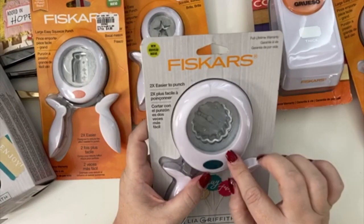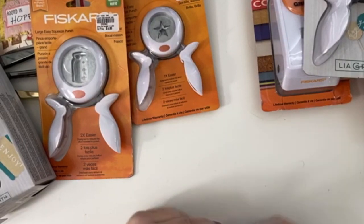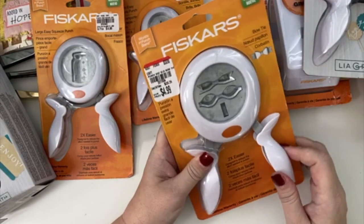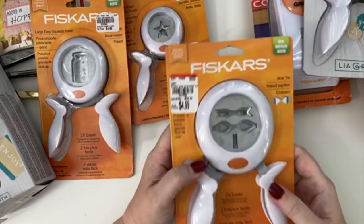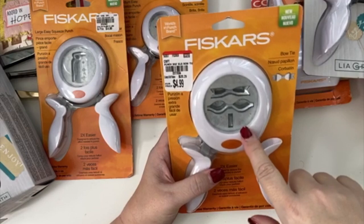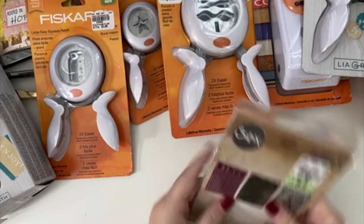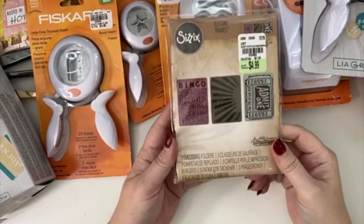I bought this wavy scallop edge circle punch — I'm pretty sure I have a bigger one but I wanted a smaller one. Then this one I was super excited to find — it was the whole reason I actually went to Tuesday Morning — the bow punch! A bow punch is a hard thing to find. It's five bucks. I mean, 20 bucks for a punch versus five? Hello, I'll take it for five, please! I think this would be really cute to use in different projects.